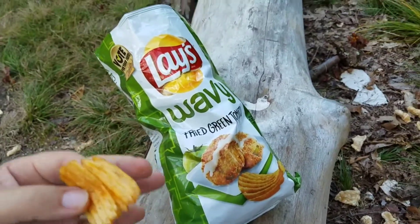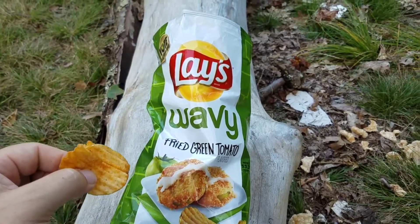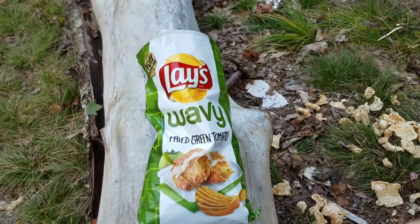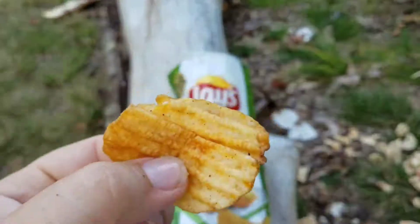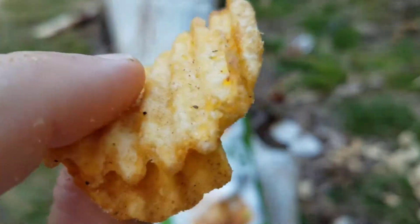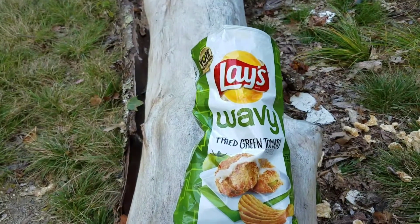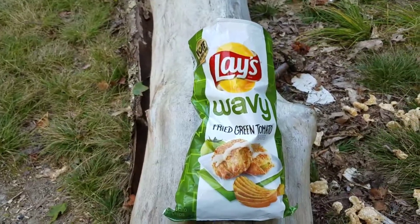I think anyone that would try this chip would enjoy it for sure. If you'd like to see some more completely unnecessary snack food review videos, just subscribe down below, hit that button, and all your wildest dreams will come true. Like the video just for the heck of it, and comment down below — do you like the fried green tomatoes or the crispy taco this year? Have a great day.